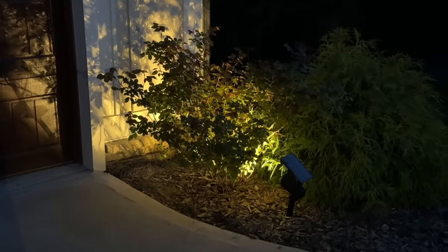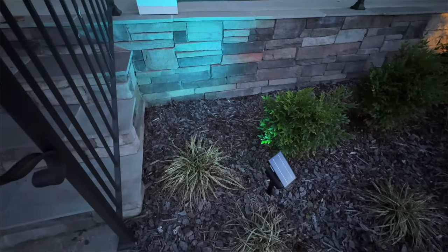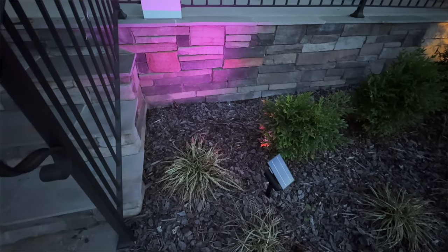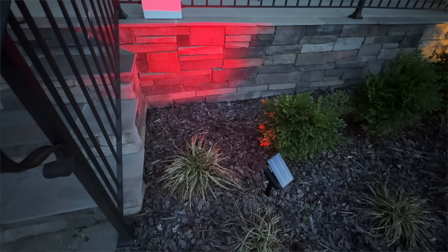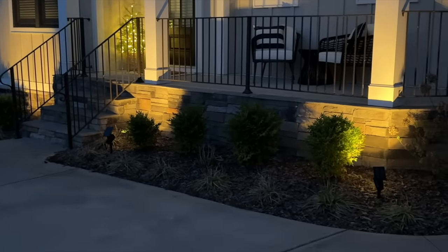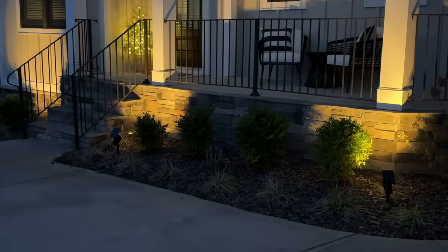This is also a color-changing solar light — I have it on the warm setting, but you can switch to multi-color effect or color lock, with seven colors to choose from. Have your house orange for Halloween, red or green for Christmas, or lit up in your sports team's color to celebrate a win. Even on cloudy days these light up reliably. At under $25, these are one of the best items I've purchased from Walmart in the past year.